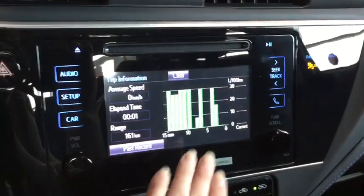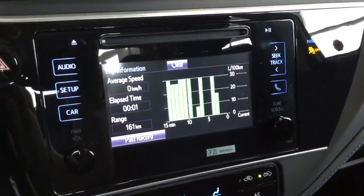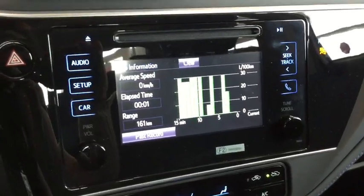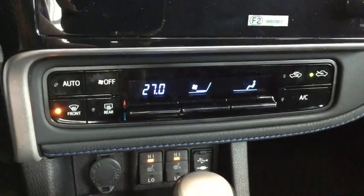In your car app, this is your trip information — your elapsed time, your fuel economy, things like that. You can keep a driving record of your driving habits, which is really nice especially if you're sharing the vehicle.